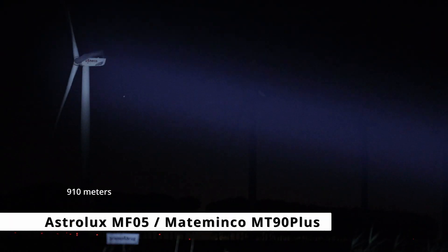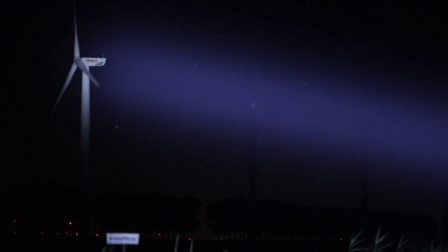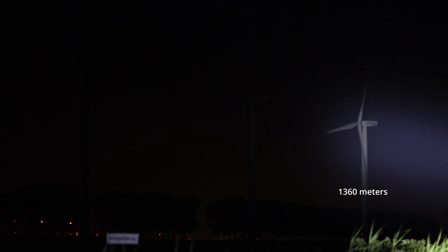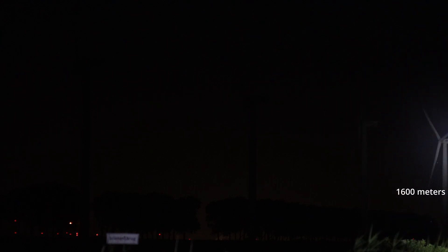Now you can really see the difference between the LEP and LED — 5000 lumens versus 500 lumens. These windmills are about 100 to 120 meters high, so this is quite amazing.